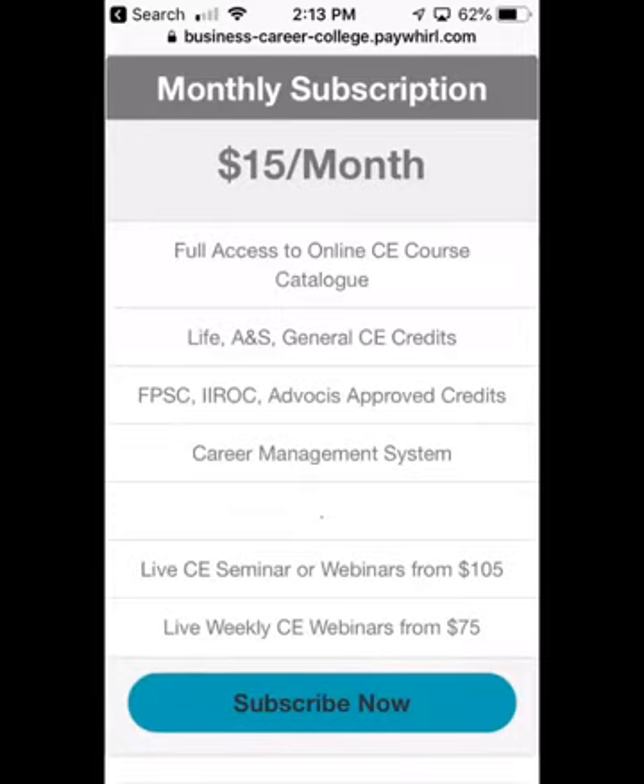This episode is approved, and most episodes would be similar. This episode is approved in all the pre-approval jurisdictions. It's approved in Alberta for both Life and A&S. It's approved in Manitoba. It's approved by the Financial Planning Standards Council. Those are the only pre-approved jurisdictions. It's also valid in British Columbia, Saskatchewan, and Ontario. The podcasts are not good yet for IIROC credits — we do have some IIROC credits on the website, but the podcasts themselves are not good for IIROC credits.